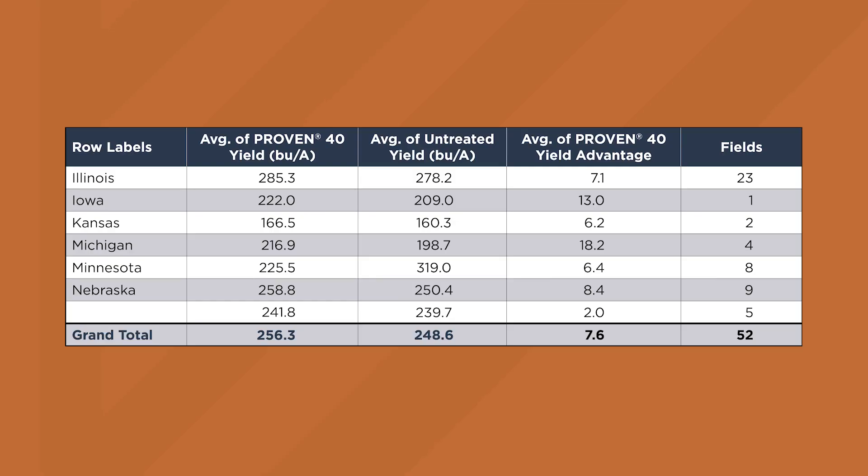Looking at our 2024 results so far, we actually have 52 different check comparisons pulled in from across the nation — all from folks adding Proven 40 on top of their full nitrogen program. Because of all the rain we had earlier in the year, we're actually seeing a 7.7 bushel per acre yield increase across those 52 checks, which is pretty impressive. That's spanning Iowa, Illinois, Michigan, Minnesota, Nebraska — a pretty broad look across the corn belt where we did have a ton of rain in many cases, but still seeing some really nice yield increases.